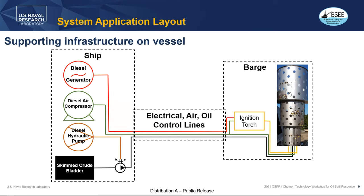Placing a burner like this on a ship or vessel gives pause, so the idea is to place the burner on a barge and feed that barge from a ship or another barge that provides electrical power for the ignition torch, a diesel air compressor, and the diesel hydraulic pump that drives the crude oil from either a bladder or a skimmer.